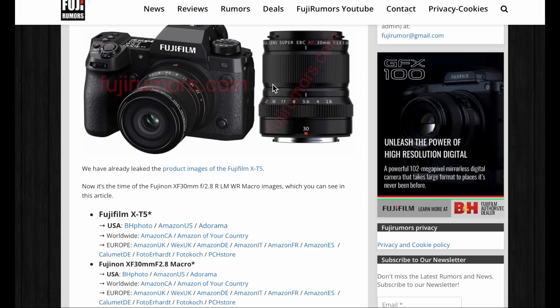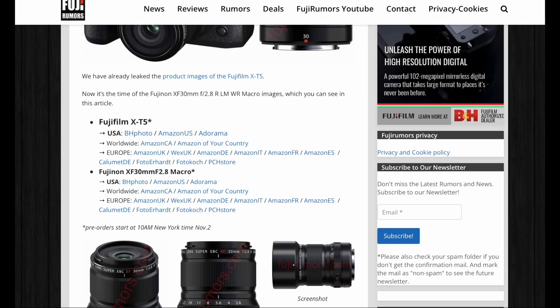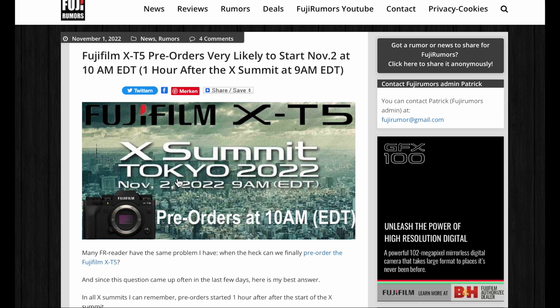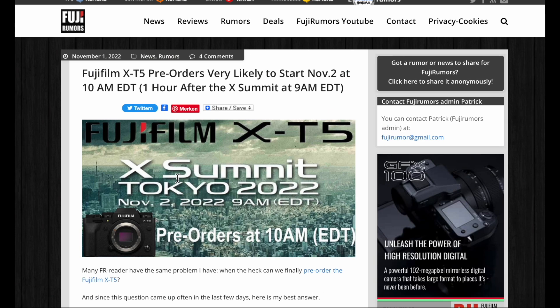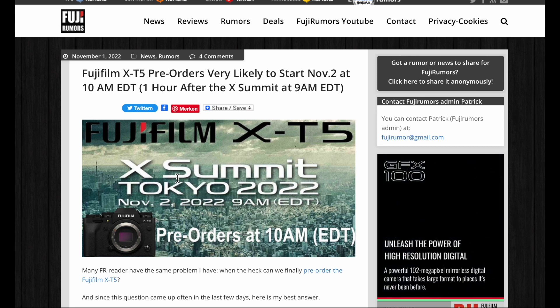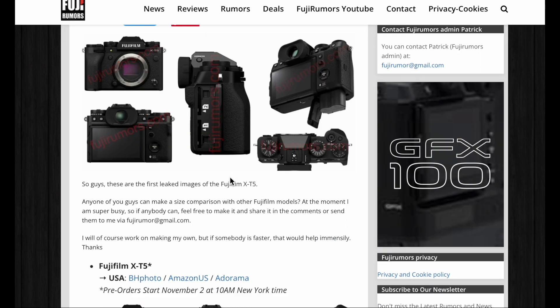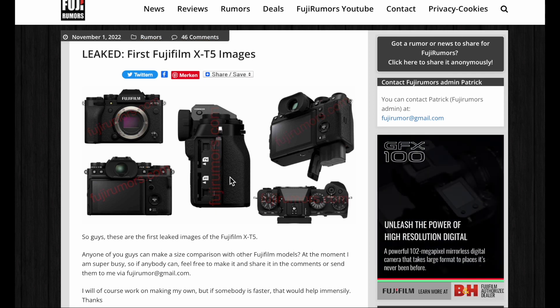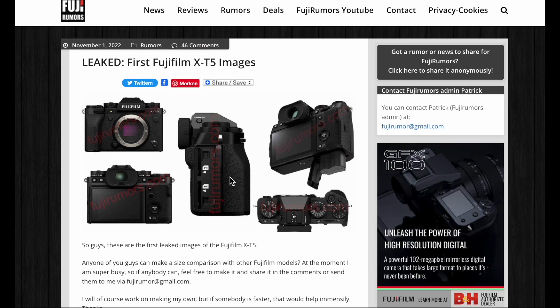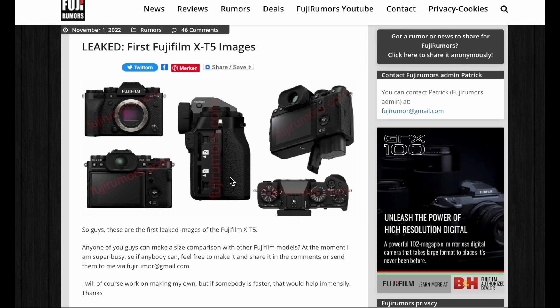Pre-orders will start at 10 a.m. New York time tomorrow, November 2nd, and we will cover it all. We have a live blog and we'll cover the X Summit, so you won't miss anything — just tune in to Fujirumors and you're good to go. Have a wonderful day tomorrow with lots of big and nice announcements.